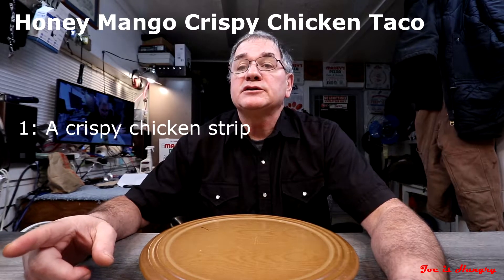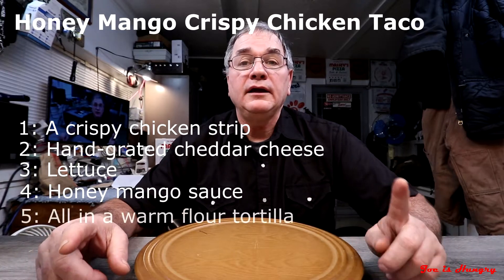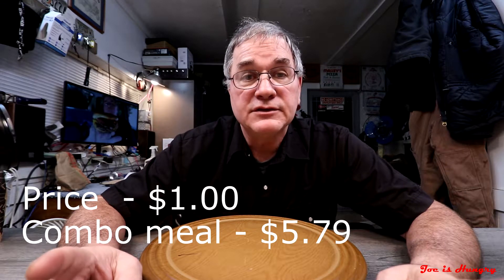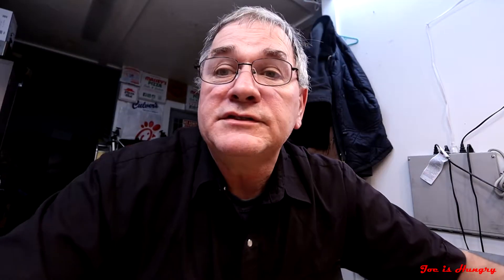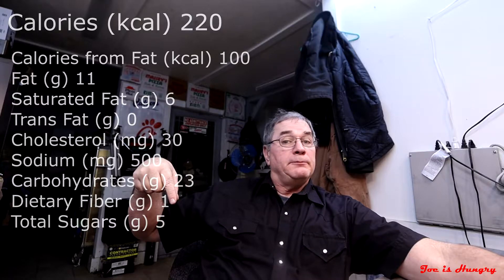The honey mango crispy chicken taco consists of a crispy chicken strip, hand-grated cheddar cheese, lettuce, and honey mango sauce, all on a warm flour tortilla. Each one will set you back one dollar before taxes in Georgia. If you want it as a combo it'll set you back five dollars and 79 cents before taxes, which includes two honey mango crispy chicken tacos, crinkle-cut fries, and your choice of a drink. This thing contains 220 calories, and the full nutritional information is on screen and in the description below.